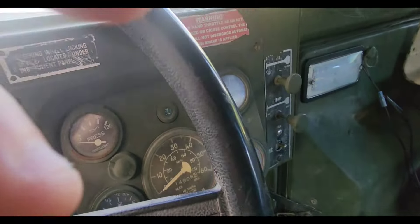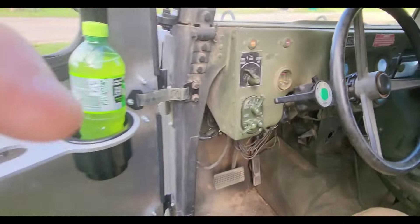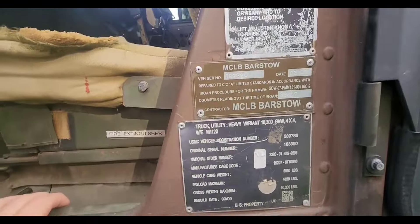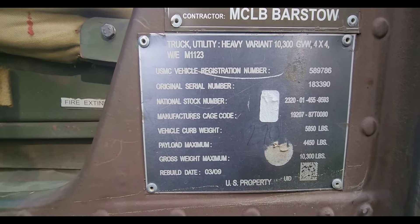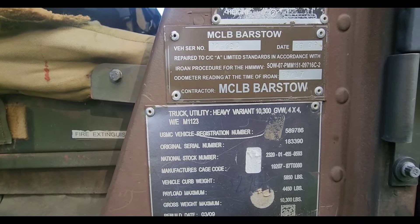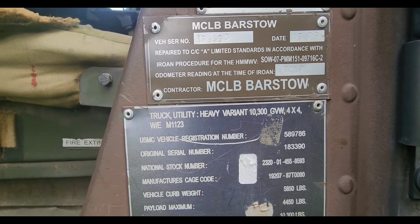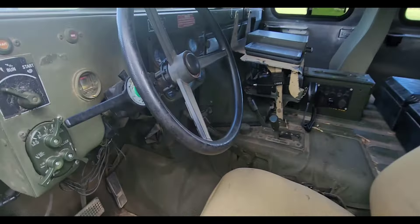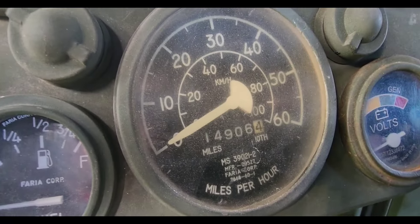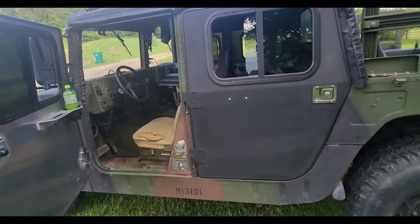The three speed only has reverse, neutral, drive, first, and second. Regarding mileage, you can't really go off the odometer on the gauge cluster because they replace those all the time. The best thing to look at is the actual vehicle tag — it will tell you the last time it was worked on. Here, the odometer rating at the time of remanufacturing was 38,417 miles, but the odometer currently reads 14,906. So you really can't go off the odometer — they get replaced all the time.